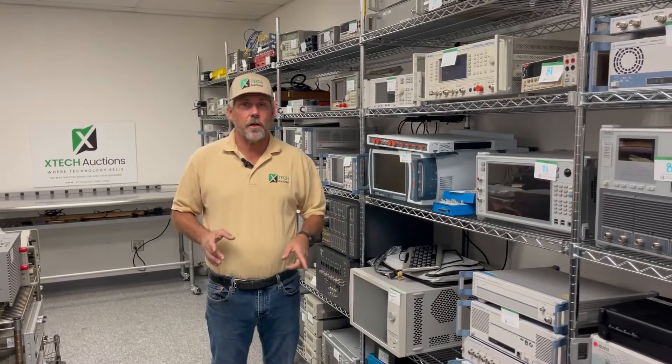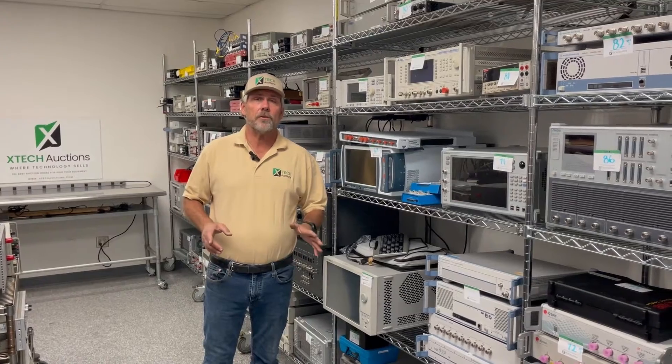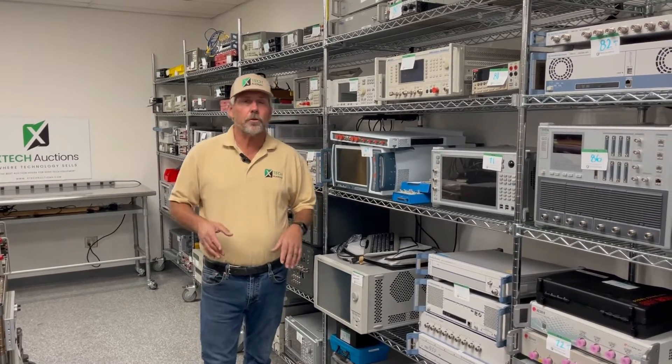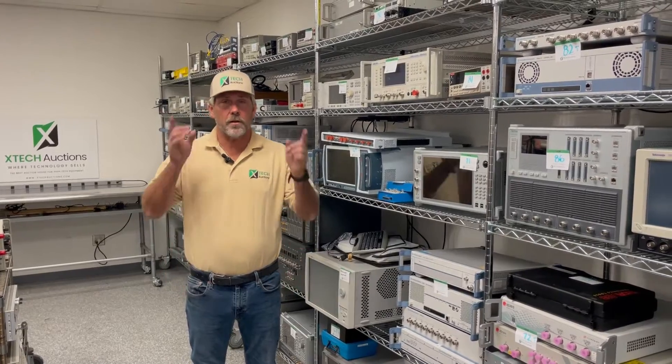Extech Auction is selling technology that works, so you can buy it from us with confidence and you don't have to worry about when it gets to your facility. If you're an end user and you're looking for a good sale price, this is where you go — Extech Auction, where technology sells.